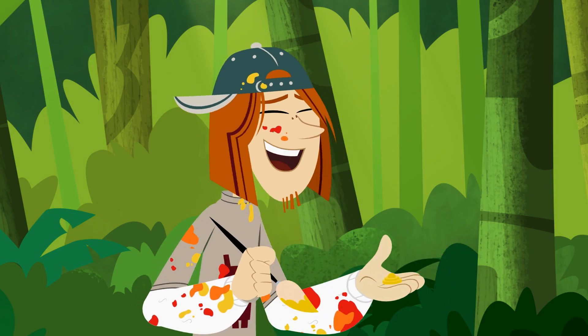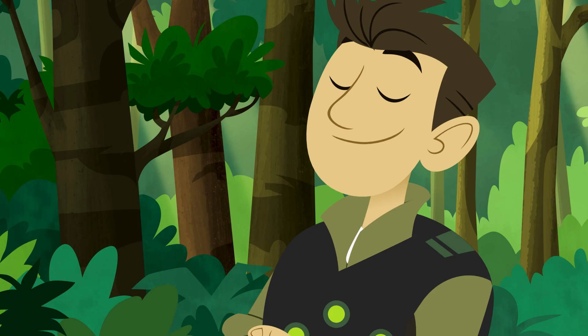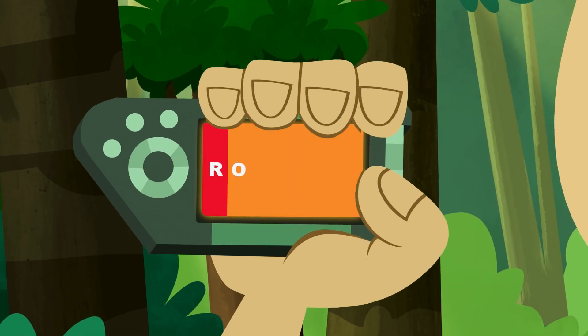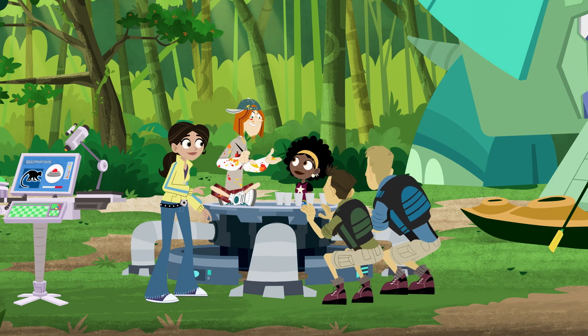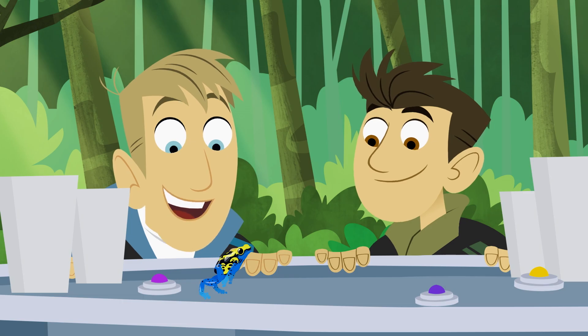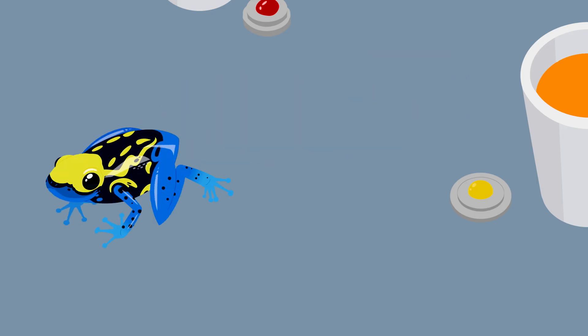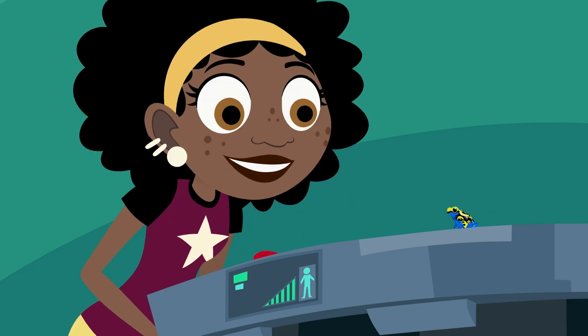Hey, you did that without looking! Yep — Roy G. Biv. Say what? Roy G. Biv. That's how I remember it: red, orange, yellow, green, blue, indigo, violet. Roy G. Biv. Cool! That's what I'll name you — Roy G. Biv. First name Roy, middle initial G, last name Biv. I think he likes it.